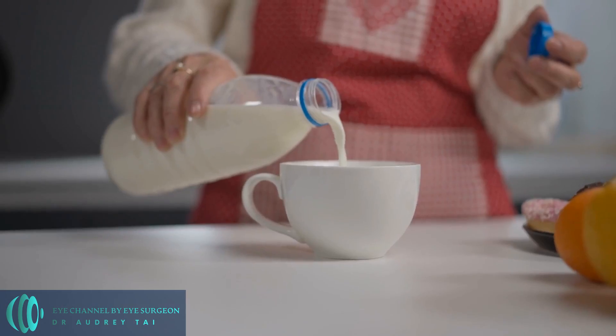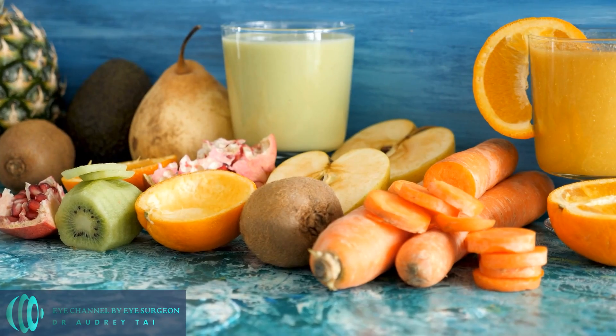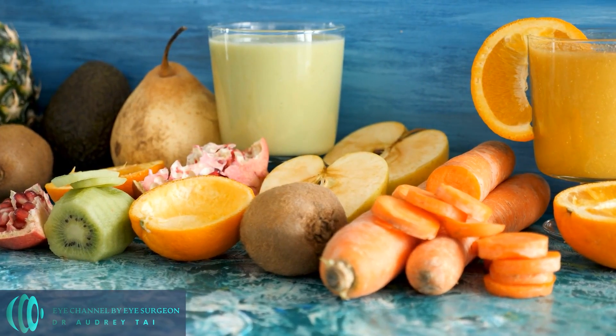Number one: vitamin A deficiency. The most common vitamin deficiency that affects vision is vitamin A deficiency. Vitamin A is an essential nutrient that is important for maintaining healthy vision, particularly in low light conditions. It is a fat-soluble vitamin found naturally in certain foods such as liver, eggs, dairy products, and colorful fruits and vegetables like carrots, sweet potatoes, and spinach.